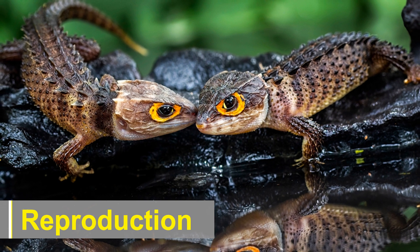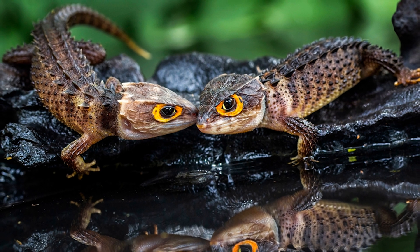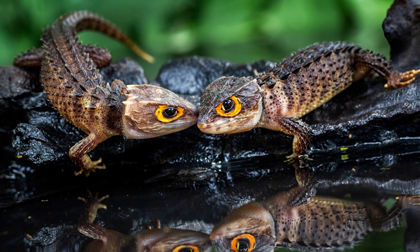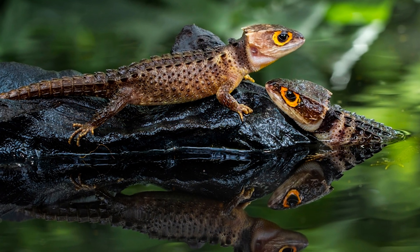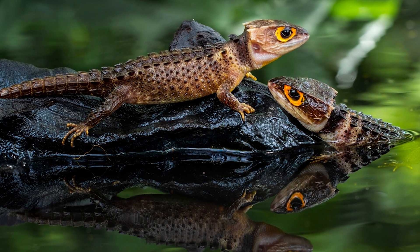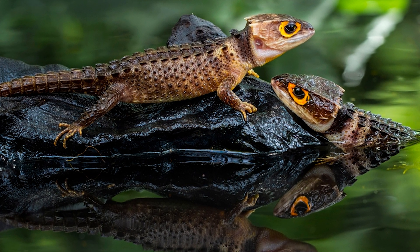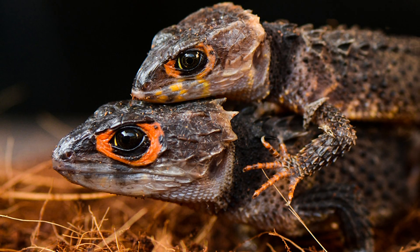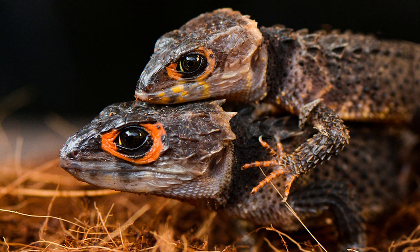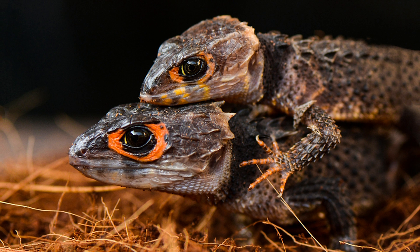The reproductive biology of crocodile skinks adds another layer of intrigue to their mystique. These reptiles are ovoviviparous, meaning that the eggs develop within the female's body and she gives birth to live offspring. The gestation period is relatively long compared to other reptiles, and a female can give birth to a small number of well-developed young.